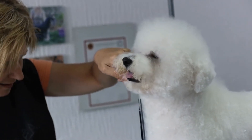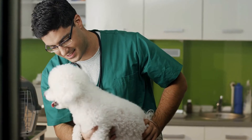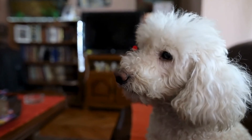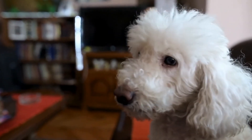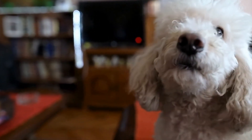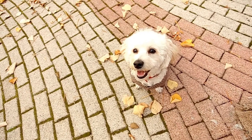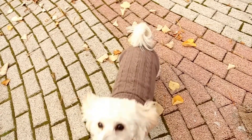The Action Shot. Bichon Frises love to play and be active. Capturing them in motion — whether it's running, jumping, or catching a ball — can result in dynamic and exciting photographs. Burst mode or a fast shutter speed can help freeze their movement and ensure sharp images.